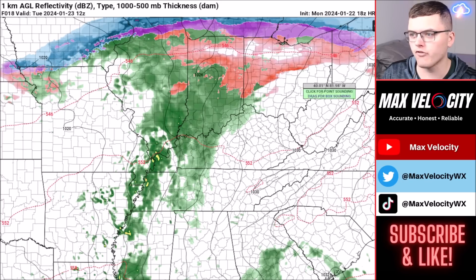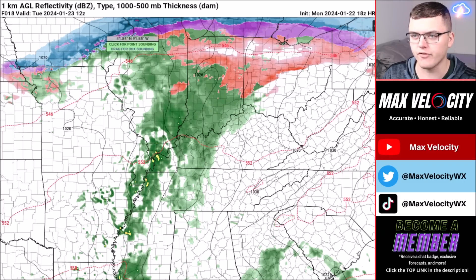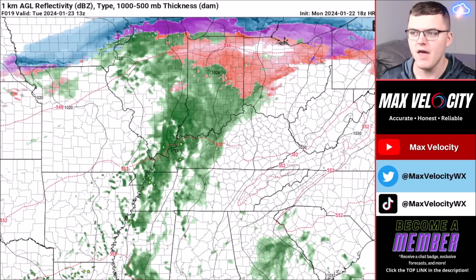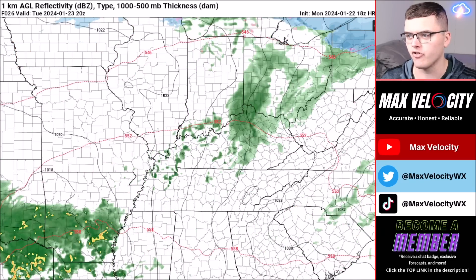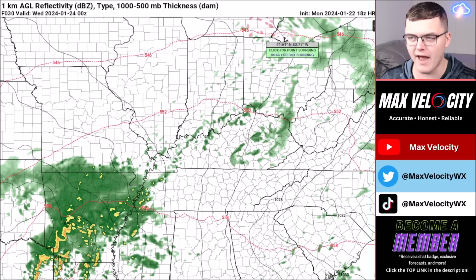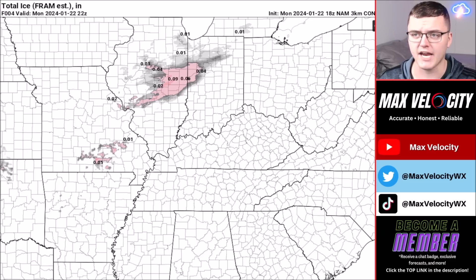Around sunrise tomorrow, light to moderate freezing rain will stretch from northern Indiana back into northern Ohio, with snow developing from Iowa back into the northeast. By around 9 a.m., freezing rain begins to wind down in northern Indiana and Ohio as warmer air moves in. The only freezing rain remaining by late Tuesday afternoon and evening will be back up in Michigan.